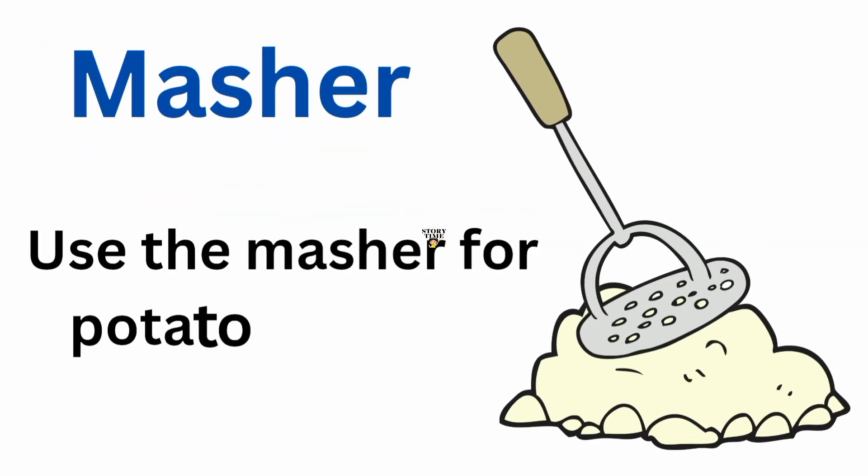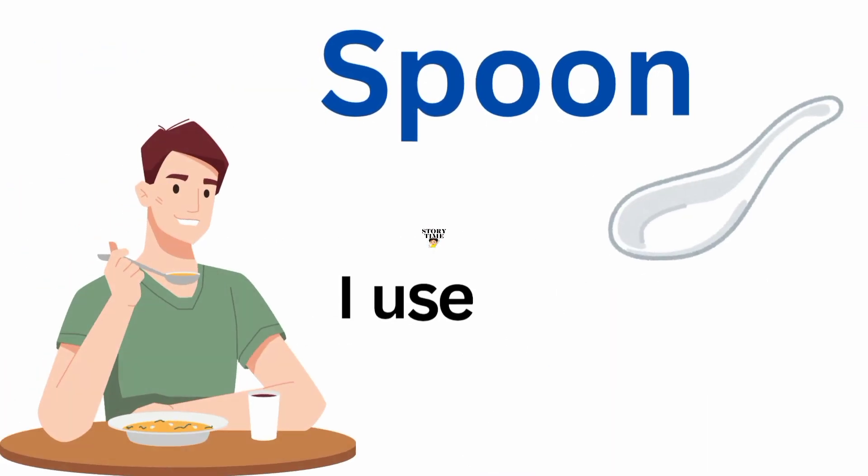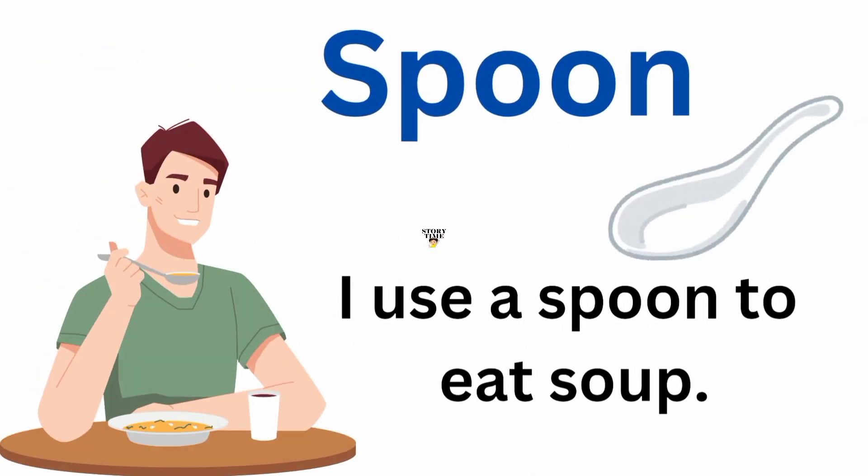Masher. Use the masher for potato mashing. Spoon. I use a spoon to eat soup.